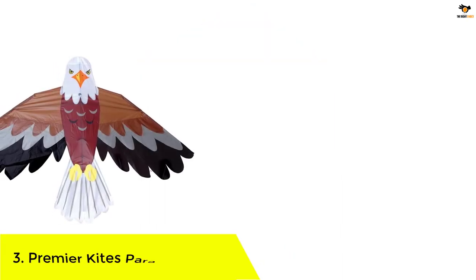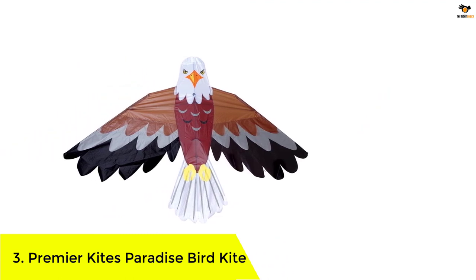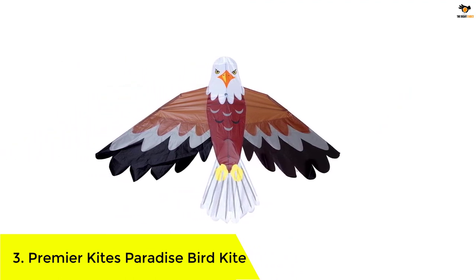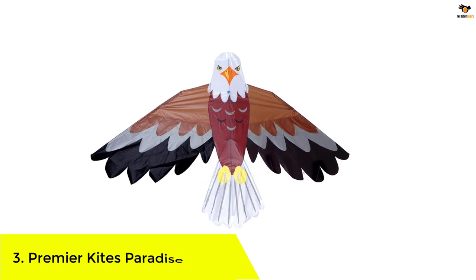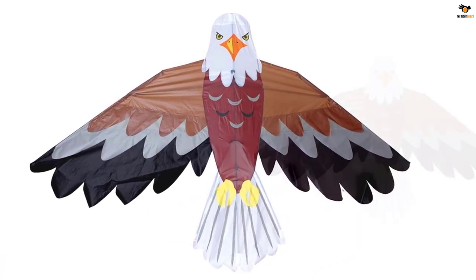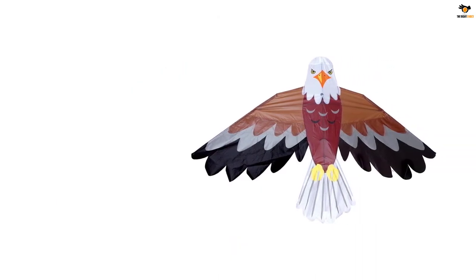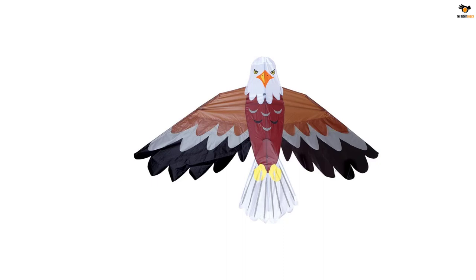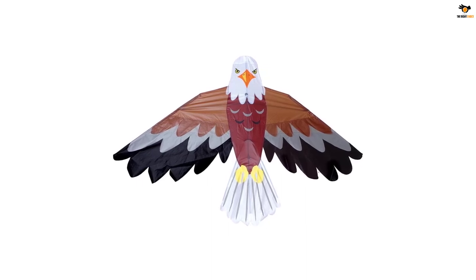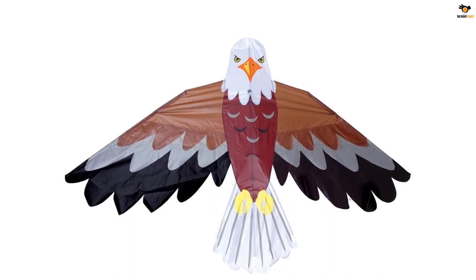Number three: Premier Kites Paradise Bird Kite — a beautiful and high-quality kite. This colorful bird will stand out in the sky for beach fun and can withstand strong winds. It's made to sail high and comes with 300 feet of strong line, a hand grip kite string spool, and a storage sleeve. Fully assembled, the Paradise Bird has a 70-inch wingspan, so it's easy to spot from anywhere on the beach.